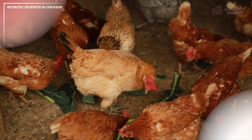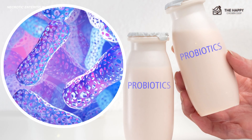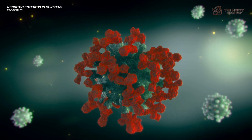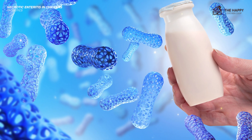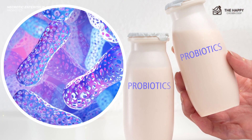Another prevention method is probiotics. Live microbial supplements can help balance and maintain healthy gut flora in your chickens, limiting bacterial production and reducing toxins. You can also administer exclusion cultures to add beneficial bacteria to the gut and inhibit pathogenic growth, which also improves immunity.